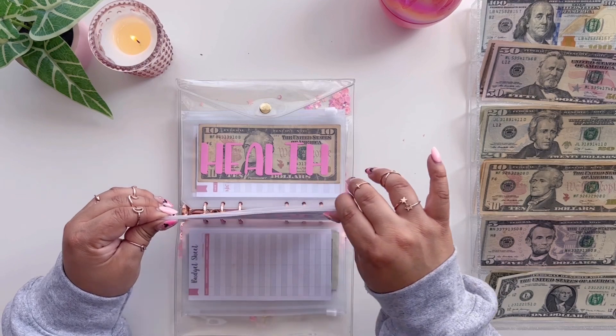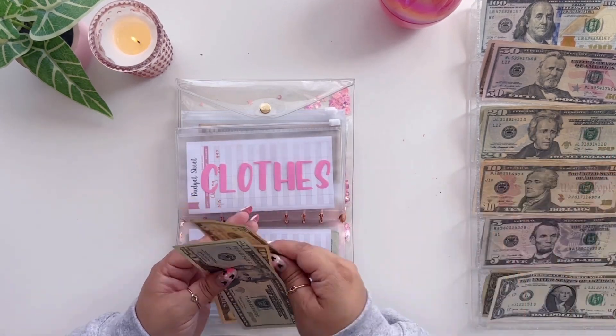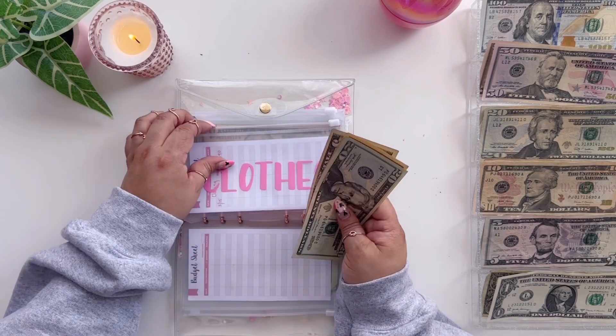Clothing is going to get $15 today — we have to stack this back up. Now clothing has $20, $30, $35.